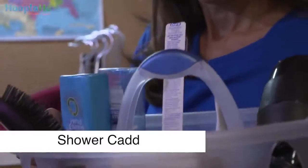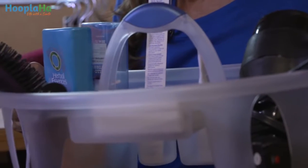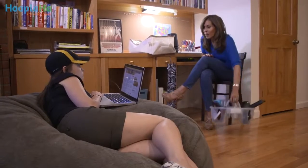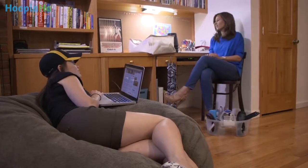First, they'll need a shower caddy. They'll need a place where they can store their shampoo and conditioner, soap, brush, lotion, toothbrush and toothpaste, and maybe even a hair dryer or a flat iron. Elise, what do you think about that? It's great.